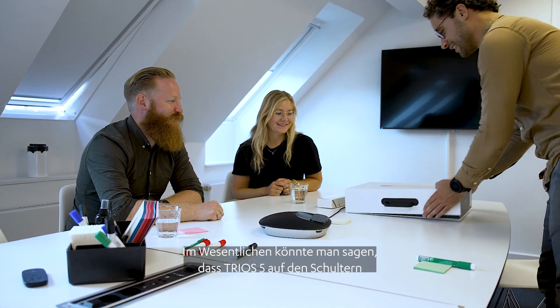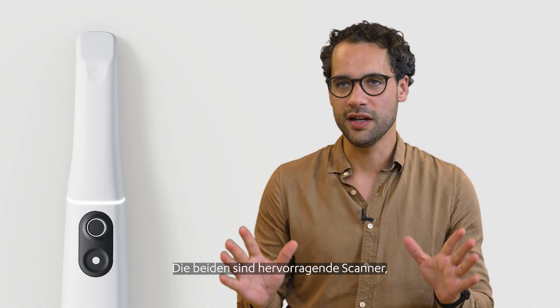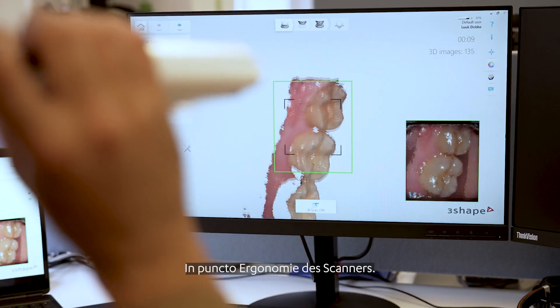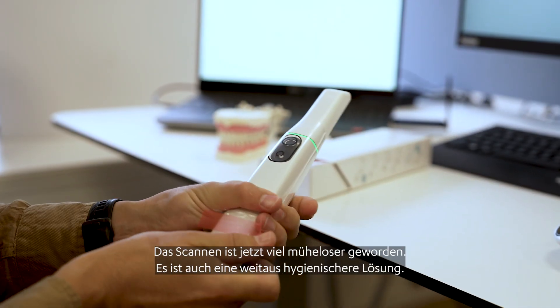In essence you could say that Trios 5 stands on the shoulders of the giants — the Trios 3 and Trios 4. They are both great scanners. But with the Trios 5 we've implemented more than 50 significant improvements. The ergonomic side of the scanner made it much more effortless to scan, and it's a way more hygienic solution.